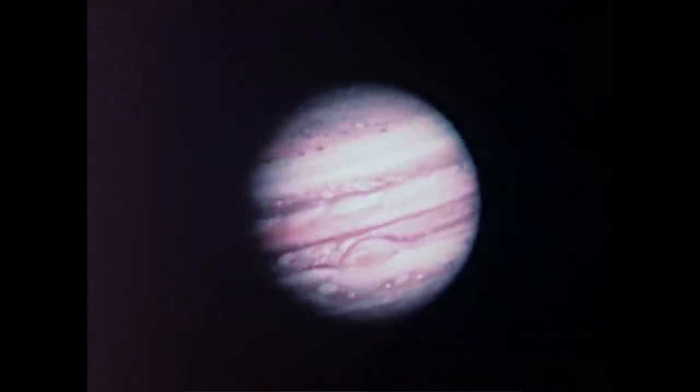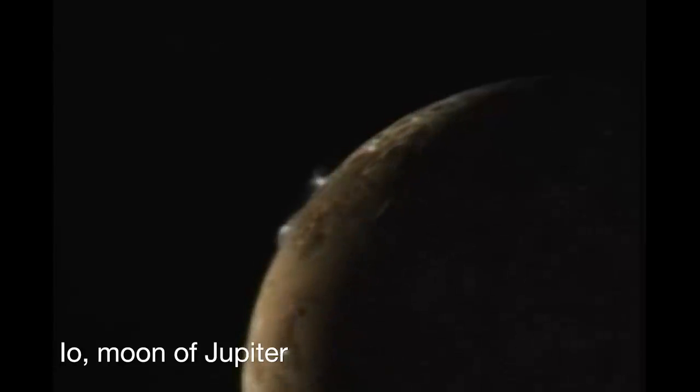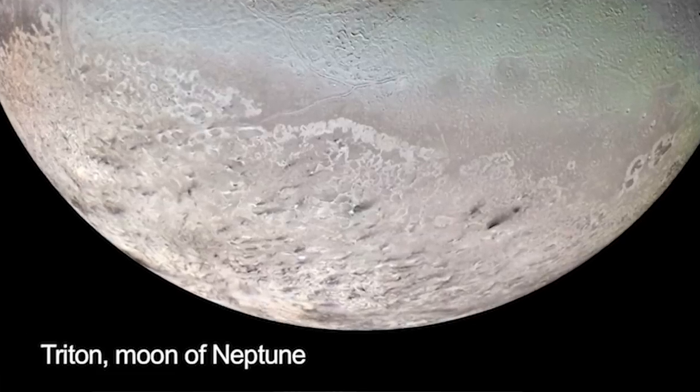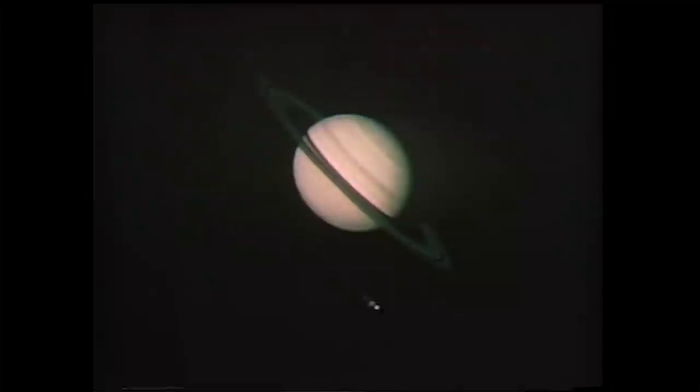Voyager changed our view of the solar system, really. We saw active volcanic activity on Io. We saw the possibility of an ocean on Europa. Time after time we were discovering things that we had not really even imagined some years before the Voyager mission. What makes it so exciting is not only do we confirm what we thought we knew, but even better, it tells us where we didn't know that there was something to be discovered.